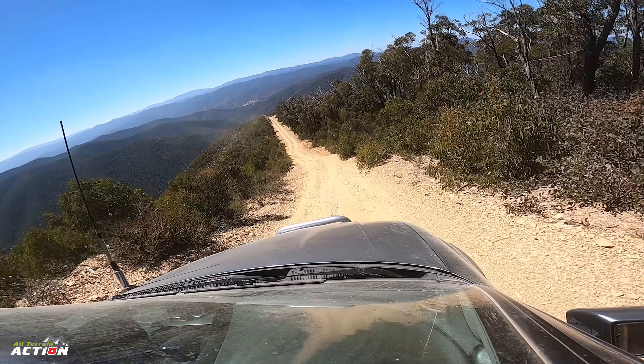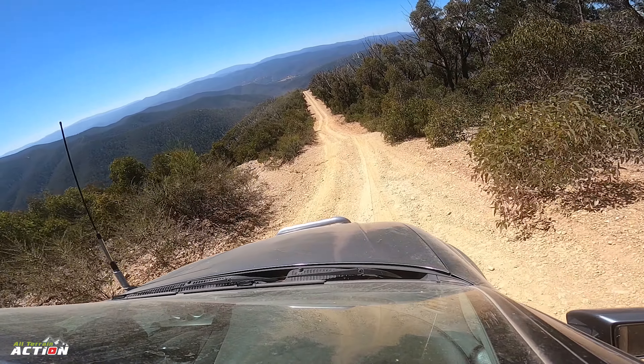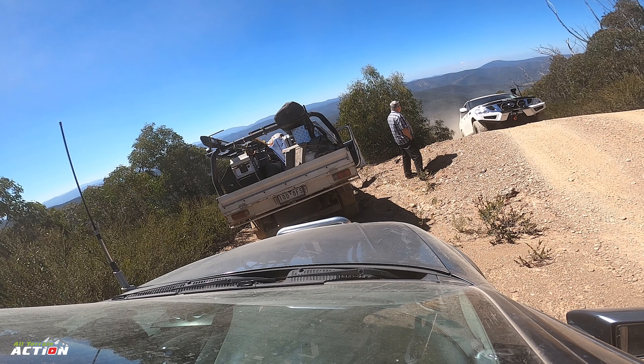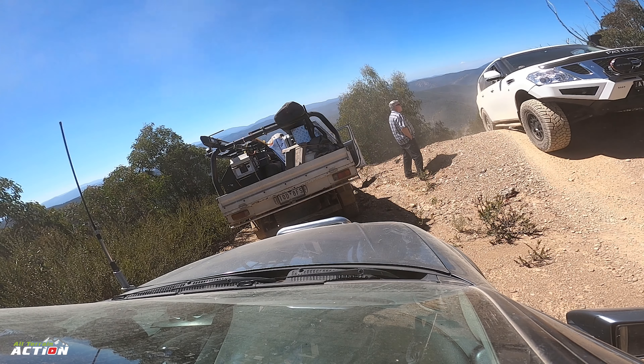The majority of the downhill descents we did on this trip were controlled by the hill descent control system that's standard on all V6 Adventurers, and we only had one warning that our brakes were getting a bit warm and we had to pull over and just let them cool down.